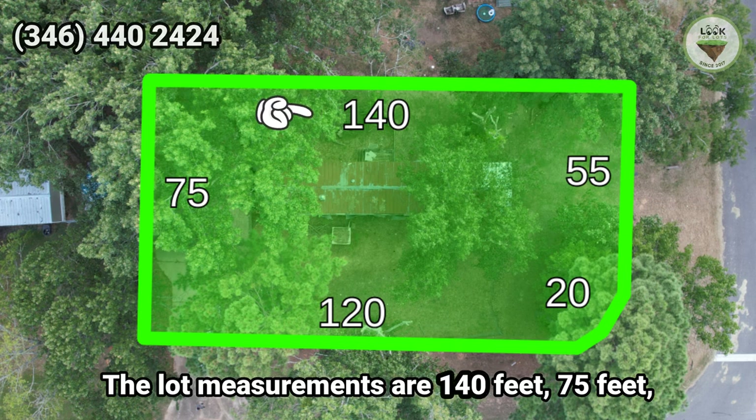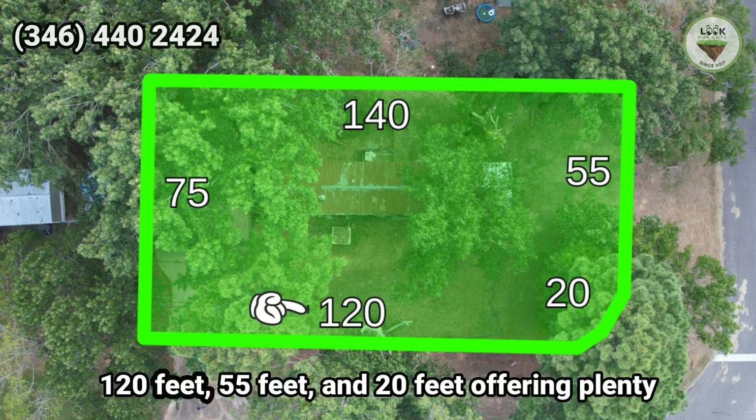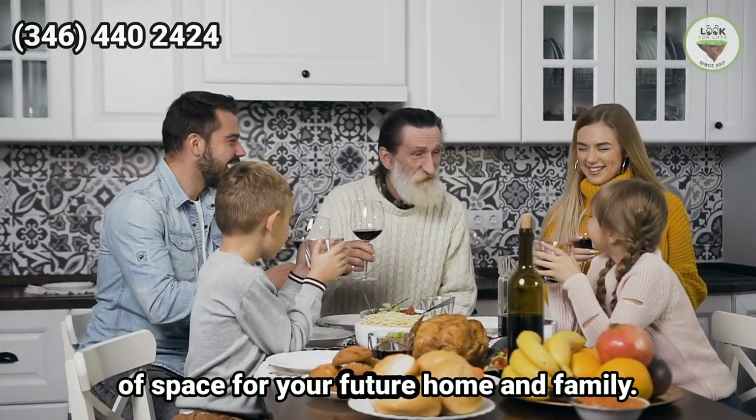The lot measurements are 140 feet, 75 feet, 120 feet, 55 feet, and 20 feet, offering plenty of space for your future home and family.